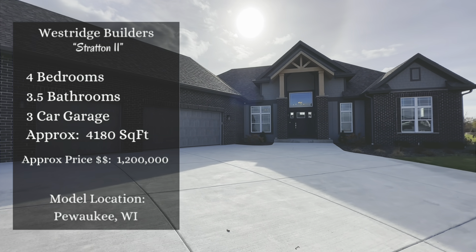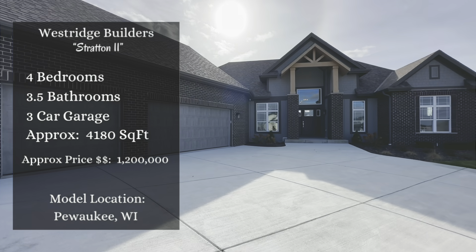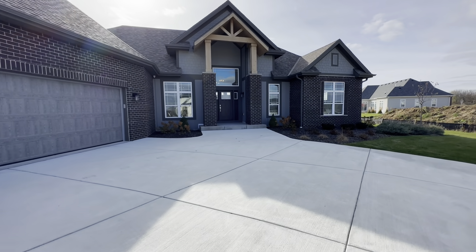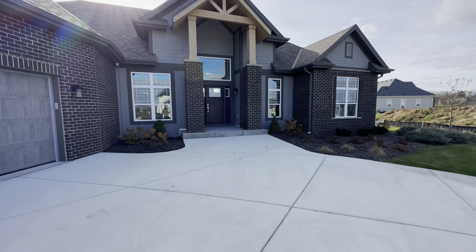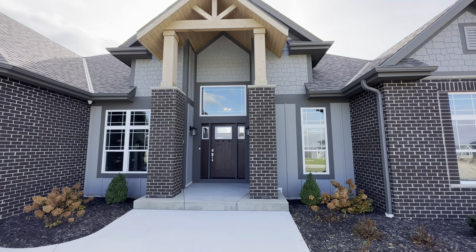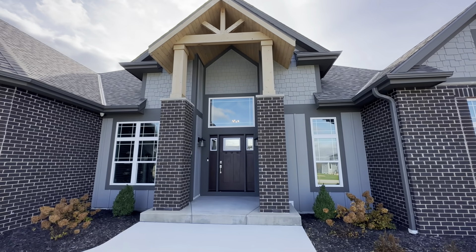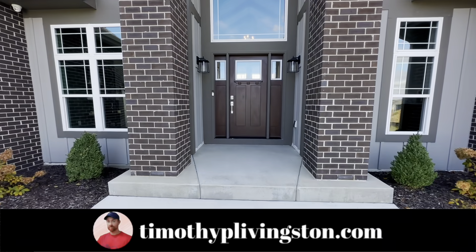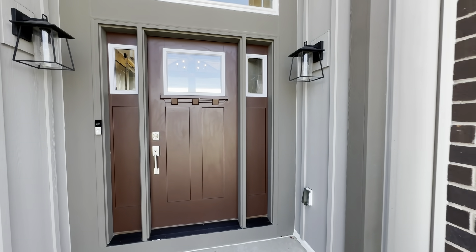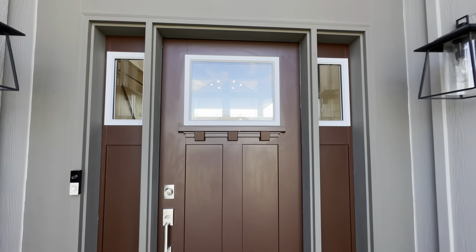What's going on everyone? Welcome back. Today we're in Pewaukee, Wisconsin and we're getting ready to check out another beautiful model from West Ridge Builders. This is the Stratton 2 and it features four bedrooms, three and a half bathrooms, a three car garage — I absolutely love these garage doors, they look really cool, just a little different. All of that sits inside of approximately 4,180 square feet. It's almost like a craftsman — you've got these huge brick columns, the wood up there, and some shake shingle siding. Now if you are interested in this home, there is no price listed, but most of the homes in this neighborhood are going for north of 1.2 million dollars. Let's get inside and check out that door.